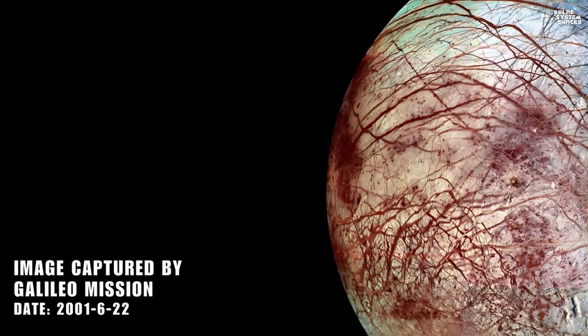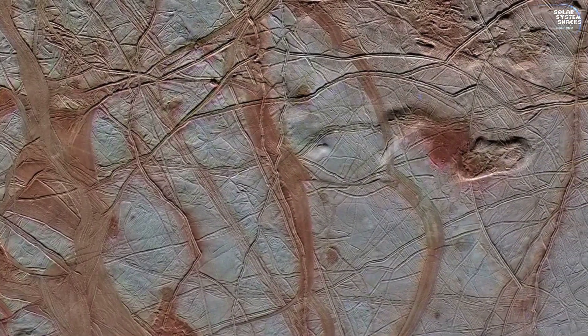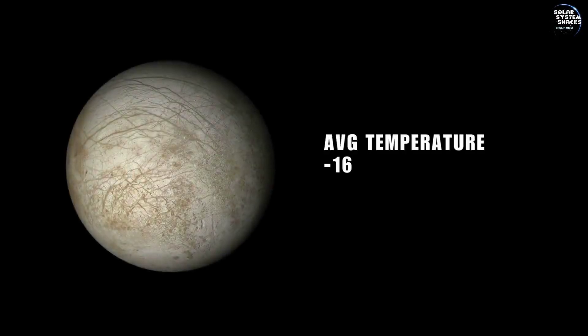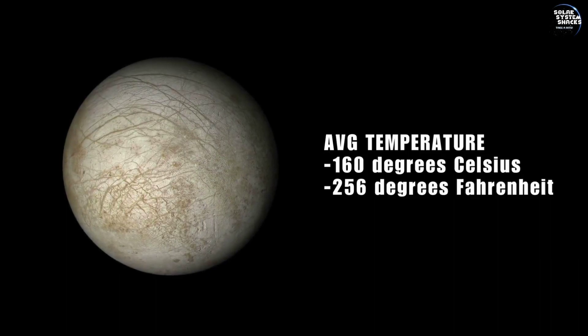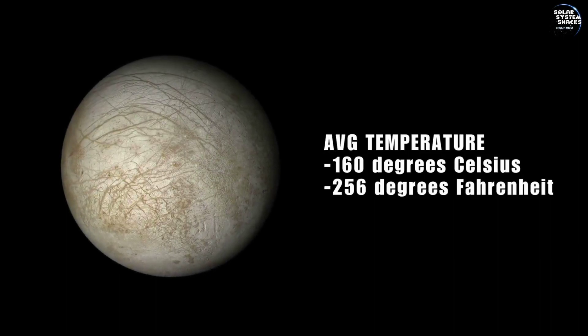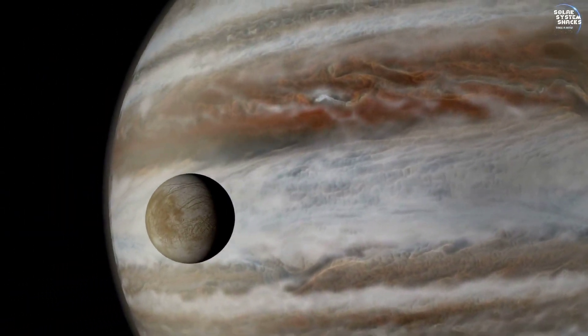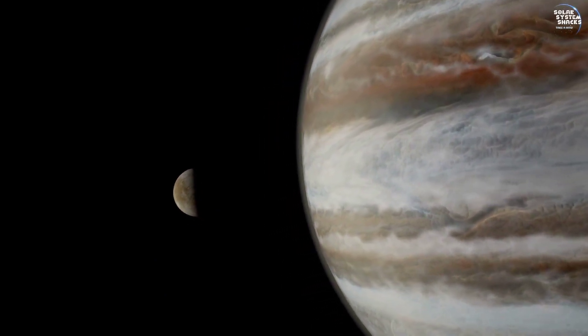Its surface is a frozen wasteland, covered in ice with intricate patterns of cracks and ridges, hinting at a dynamic geological history. The average surface temperature of Europa is approximately minus 160 degrees Celsius — extremely cold and remaining relatively constant due to the moon's lack of a significant atmosphere to distribute heat.